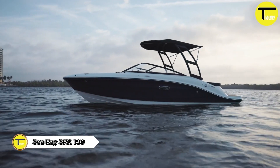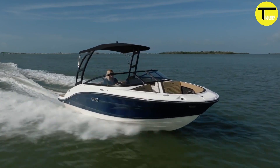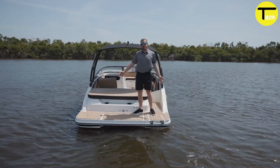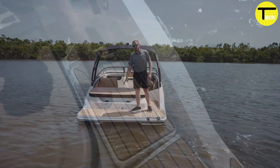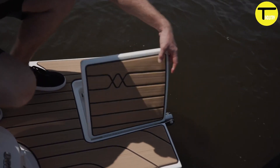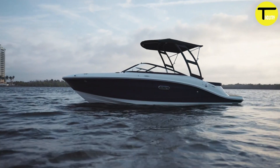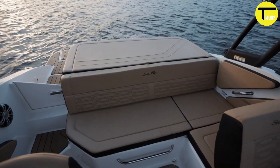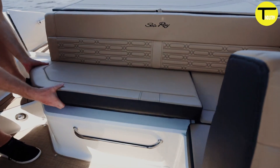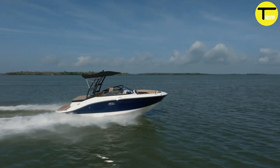Sea Ray SPX 190: the perfect blend of sporty style and impressive performance. This 19-foot boat offers a spacious cockpit with a newly redesigned layout, providing ultimate comfort for both relaxation and entertaining — whether you're spending the day with friends or engaging in water sports.